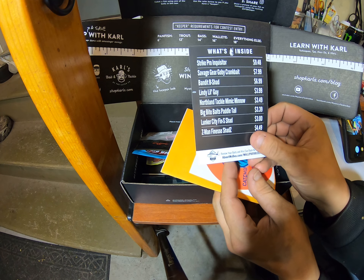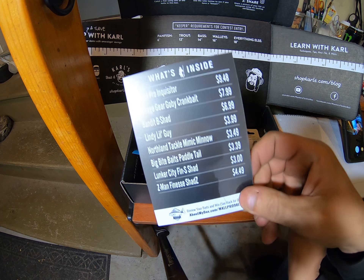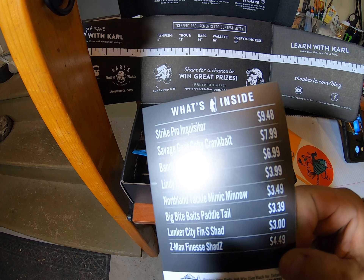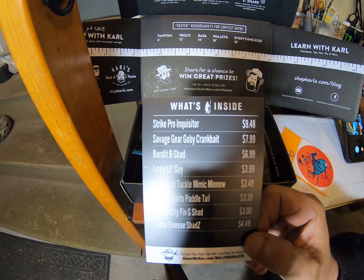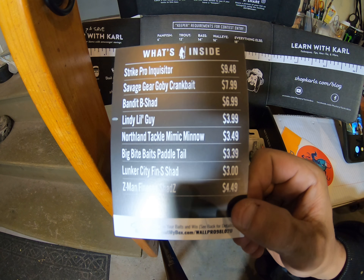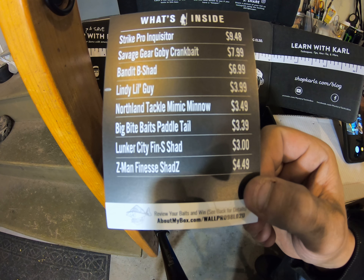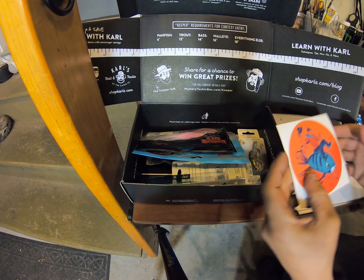First thing it gives you is the list. So that's the whole list of what's in there. And here's the sticker.